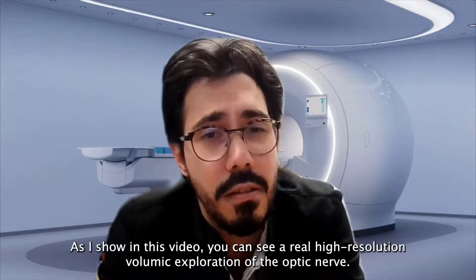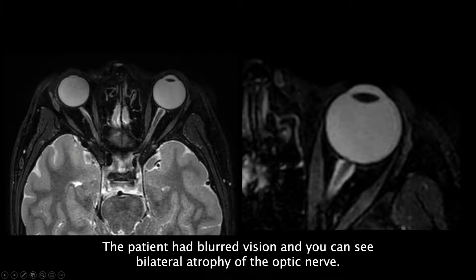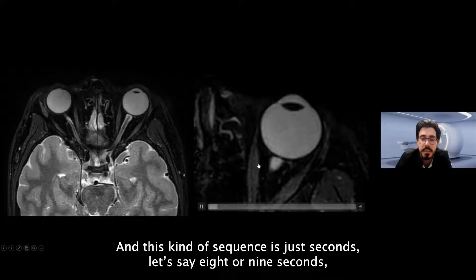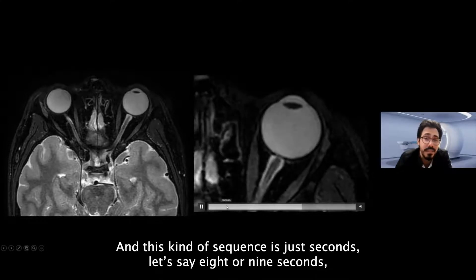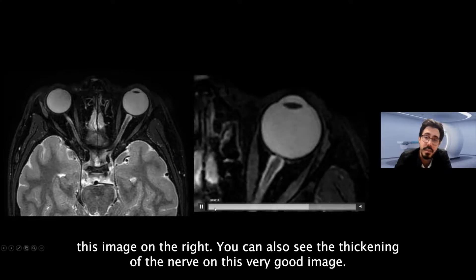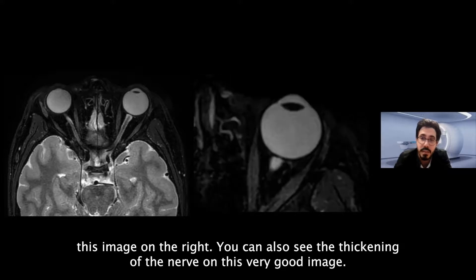As shown in this video, you can see a high-resolution volumetric depiction of the optic nerve. The patient presented with blurred vision, and bilateral atrophy of the optic nerve is clearly visible. This type of sequence takes only about eight or nine seconds, and you can also see the thickening of the nerve on this very good image.